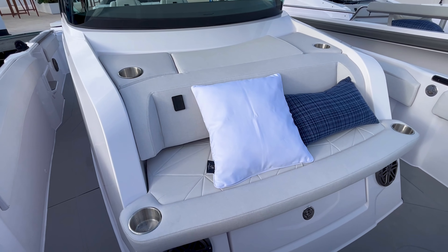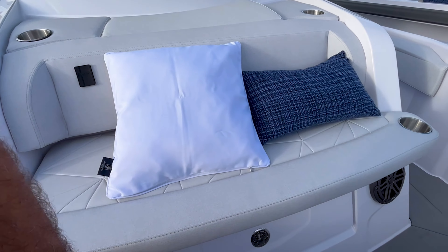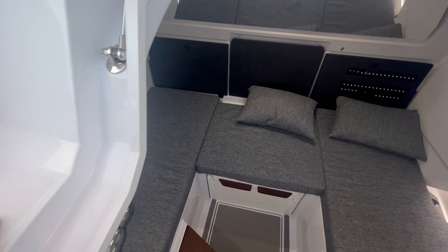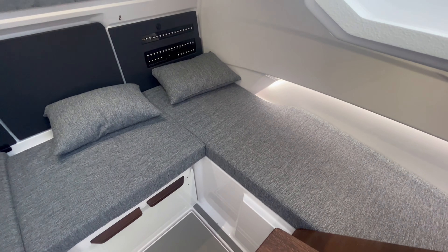The multi-cabin and head compartment is under the forward portion of the console, very similar to the 29 we've become familiar with. There's lots of storage — the toilet is on centerline with a sink aft on centerline, and just huge amounts of storage for rods, tackle, and all the gear that you bring onto a boat.